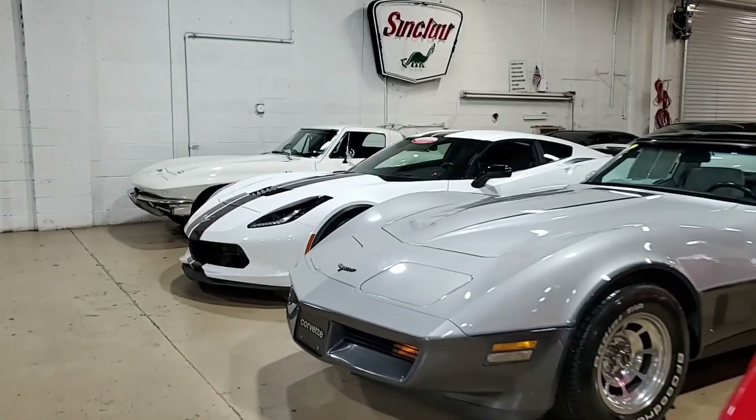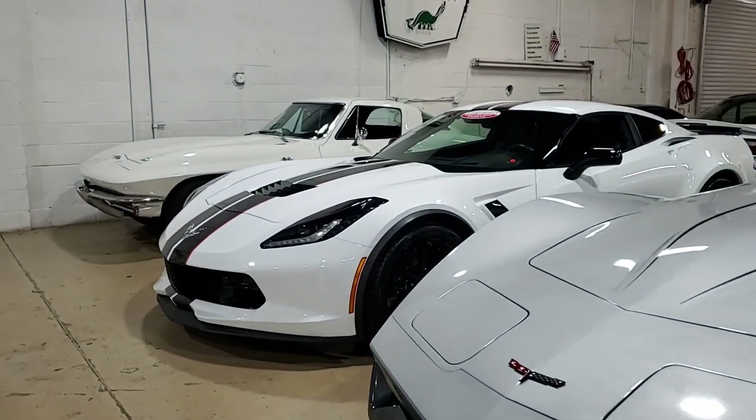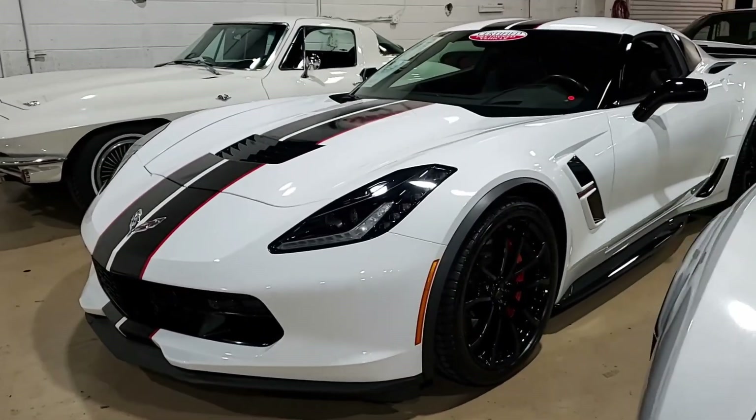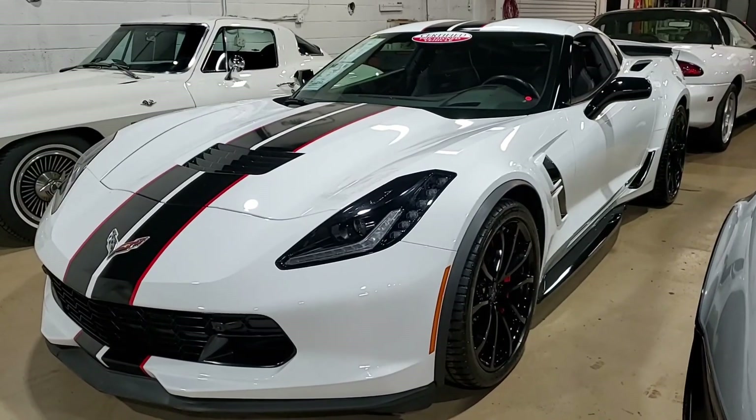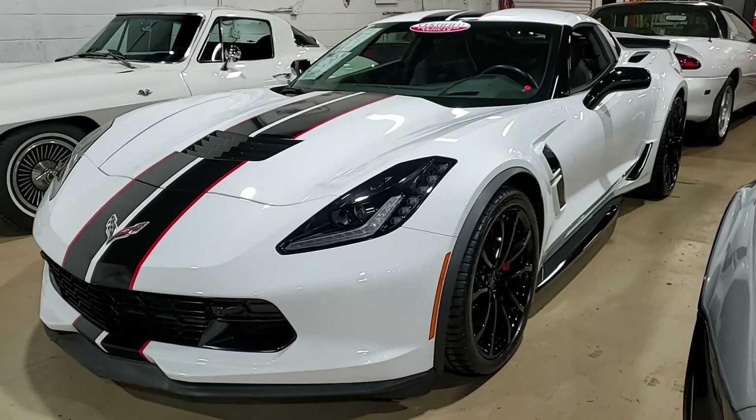Here's a 2017 Chevrolet Corvette Grand Sport 3LT Coupe, one of our hand-picked Corvettes. All of our Corvettes here at buyavet.net are hand-picked, and they are beautiful cars. This is one of those.